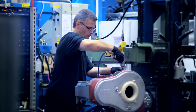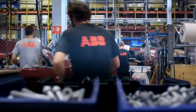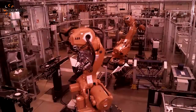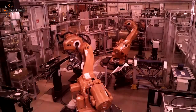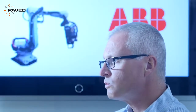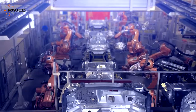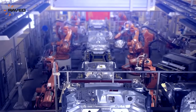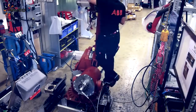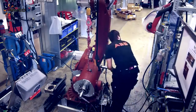First of all, we visited customers in different countries, in different industries. And from that, we got the result, which was basically that first of all, we needed a robot which is slightly bigger than the one we have today. The second part of the result was that customers want to have a robot which is really just running and running, almost maintenance-free, easy to repair if something happens. So we decided to focus a lot on having a low total cost of ownership.